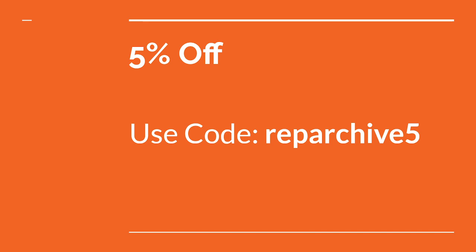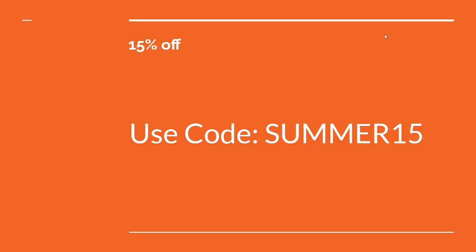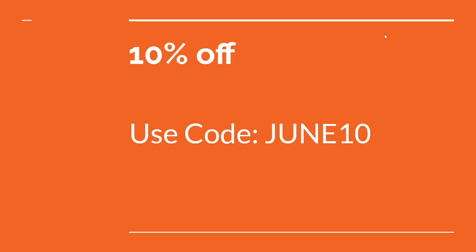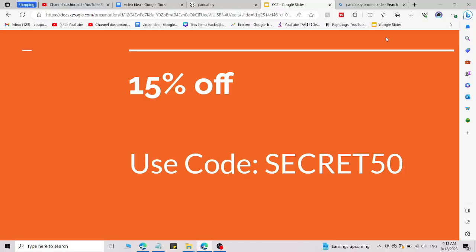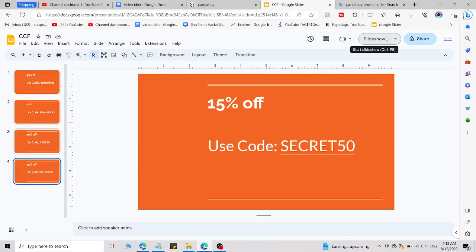Here are four fresh working codes you can use right now. Code number one gets you five percent off. Code number two gets you fifteen percent off. Code number three gets you ten percent off. Code number four gets you fifteen percent off.